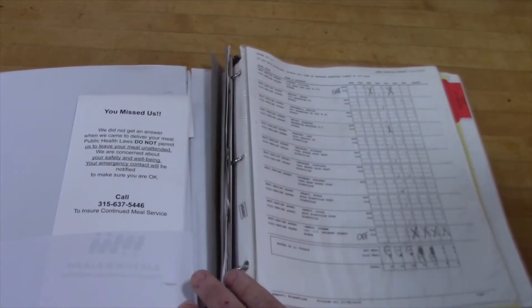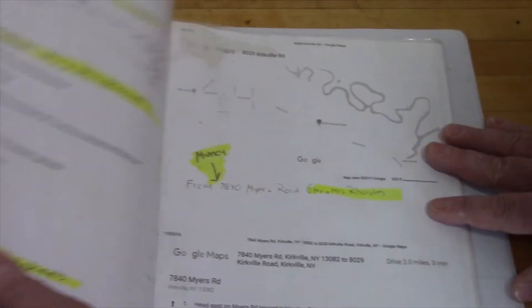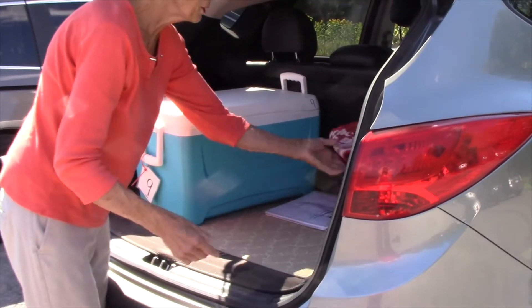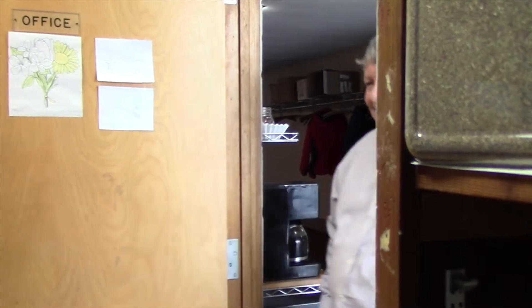While you are waiting for your hot food, you should review your client list. See if any new clients have been added — a map should be provided for any new client. Check for any special instructions on client delivery. If you are not sure of where you are going, please ask the Director of Operations before you leave the building.